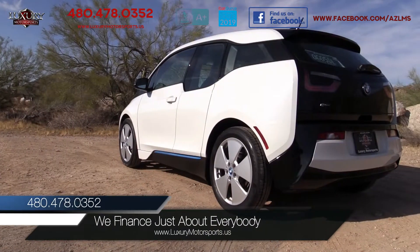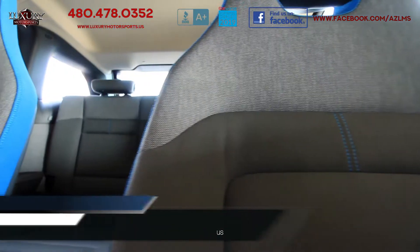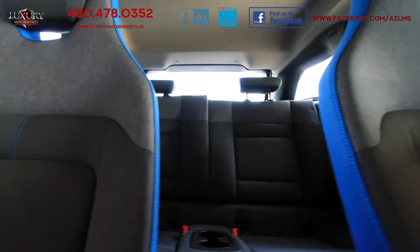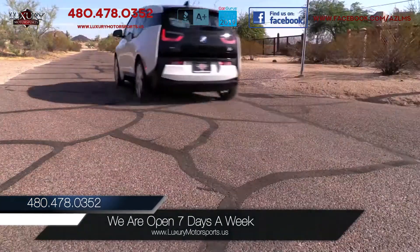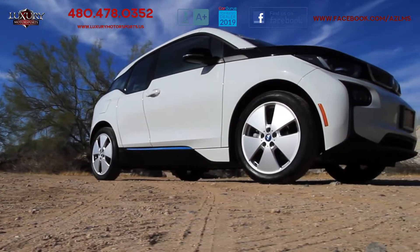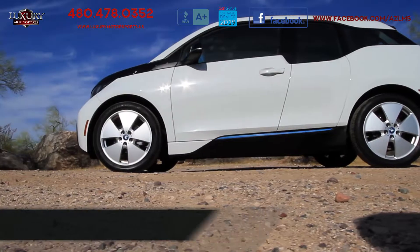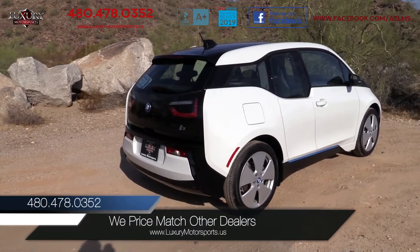This versatile, all-electric car is ideal for city drivers and seats four adult passengers comfortably. The cabin is nicely furnished and the acceleration is remarkably quick and responsive. With a range of up to 81 miles per battery charge, this versatile and athletic EV makes for a very compelling choice.